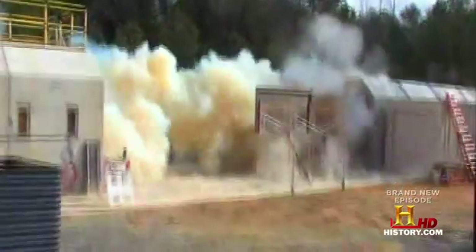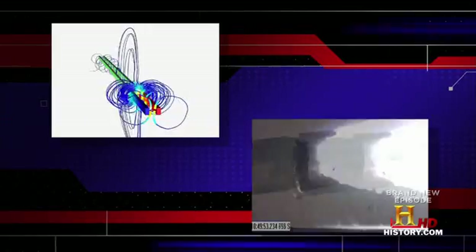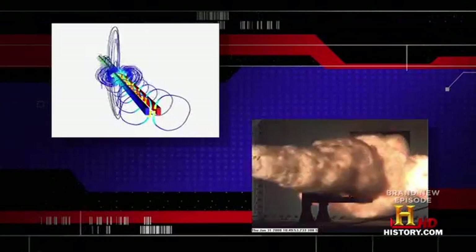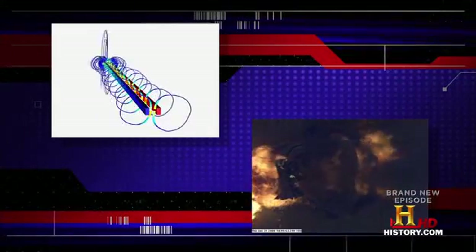Current railgun projectiles can already race down range about three times faster than a bullet from an M16 rifle. The idea of a railgun is you take a small pellet — maybe metal, maybe plastic, maybe whatever — but you have to have it wrapped in aluminum foil because you complete an electric circuit between two long rails, and the magnetic field created accelerates that little pellet out the end of the rails. It can accelerate it very fast — up to, some people believe, close to the speed of light.